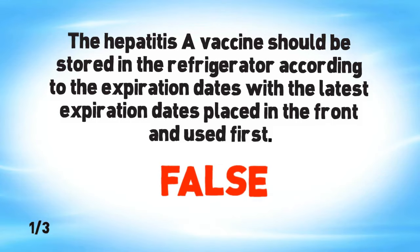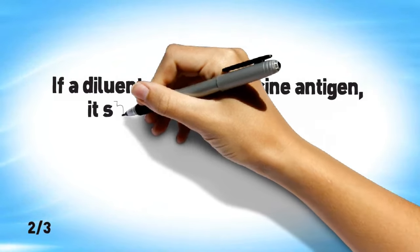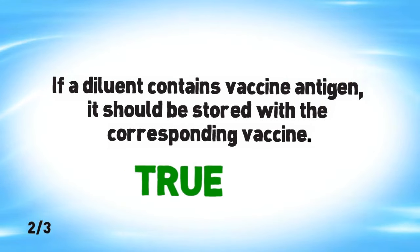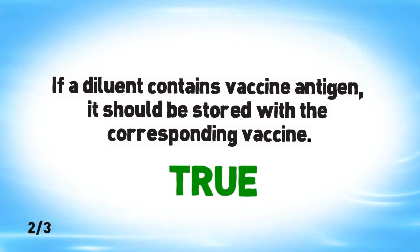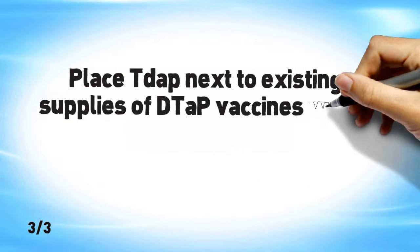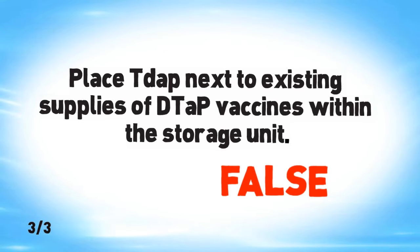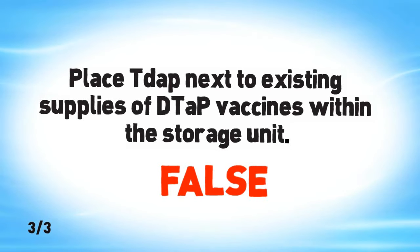True or false: If a diluent contains vaccine antigen, it should be stored with the corresponding vaccine. True. The diluent for Menveo vaccine contains vaccine antigens and should be stored in the refrigerator with the freeze-dried component. True or false: Place Tdap next to existing supplies of DTaP vaccines within the storage unit. False. Because Tdap and DTaP have different recommendations, age indications, and schedules, it is not recommended that they be stored next to each other on the same shelf.